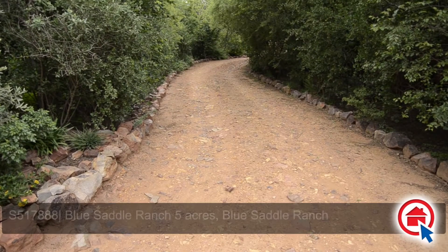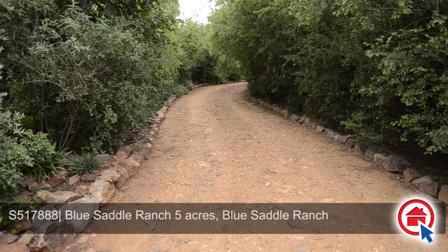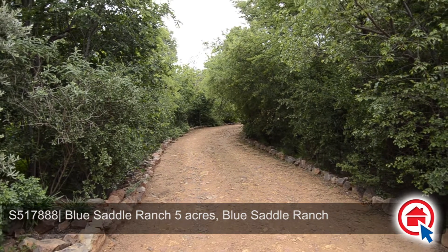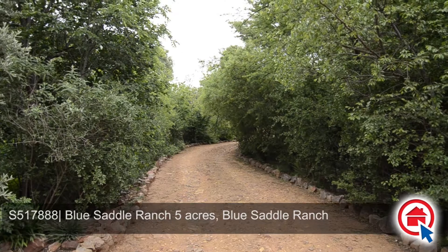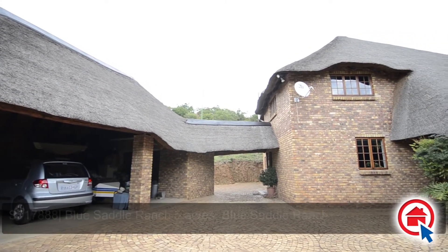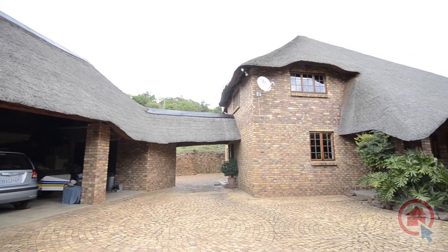This stunning thatched roof home is situated in the sought-after Blue Saddle Ranchers Estate and is ideally located to be within close proximity to major routes and amenities, while still being just outside the city to give the experience of true bushveld living.